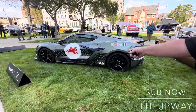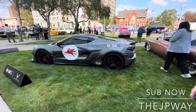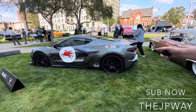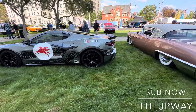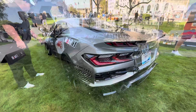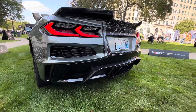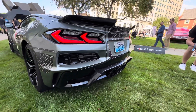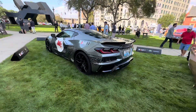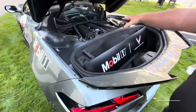The C8 Corvette — look at the front tires on this car. The torque on these cars is truly incredible. This is a 2023 model, and it's hand-built — really a race car.